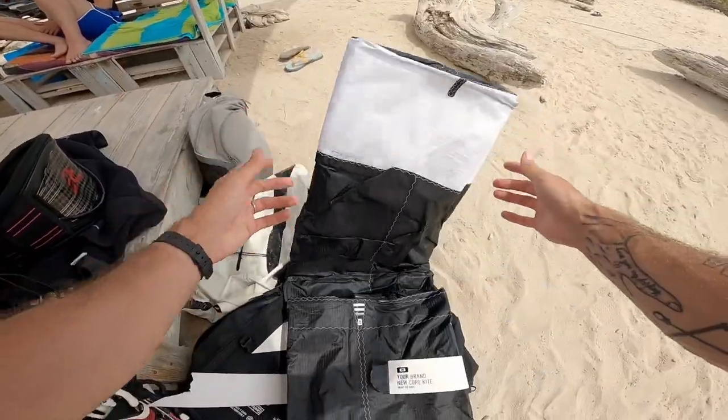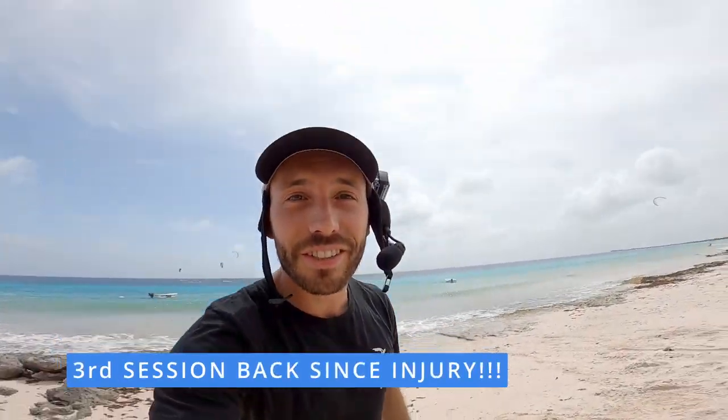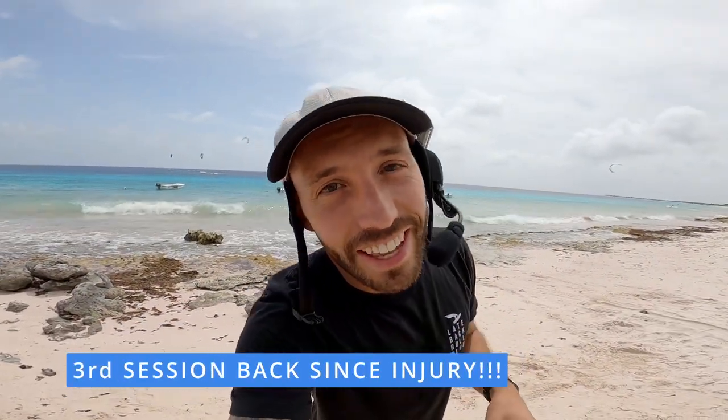So we planned the trip out and we made it happen. I'm going to take you out for a session on my 13.5 XR7 — it's a freshie, going to crack her open now. And of course, I'm back kiting — knees, ankles — feeling pretty good, getting there.